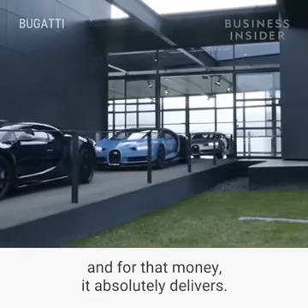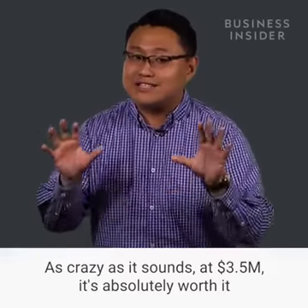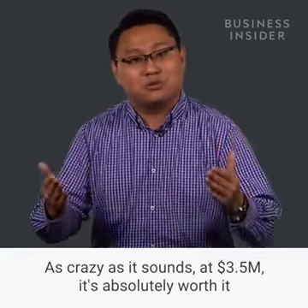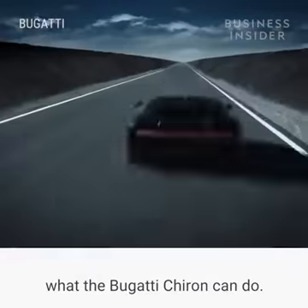It's also the most expensive car. And for that money, it absolutely delivers. As crazy as it sounds, at three and a half million dollars, it's absolutely worth it — because there's nothing else in this world that can do what the Bugatti Chiron can do.